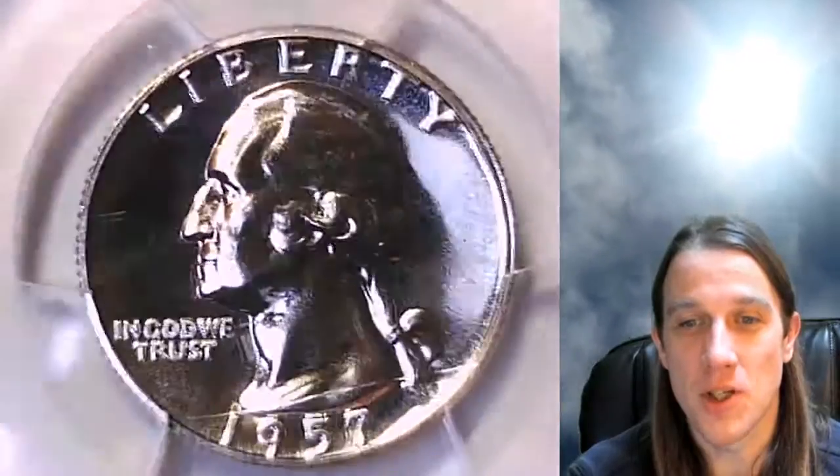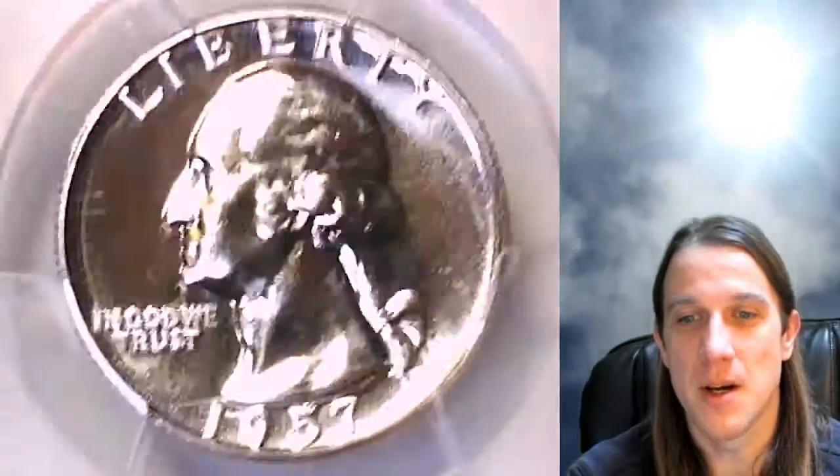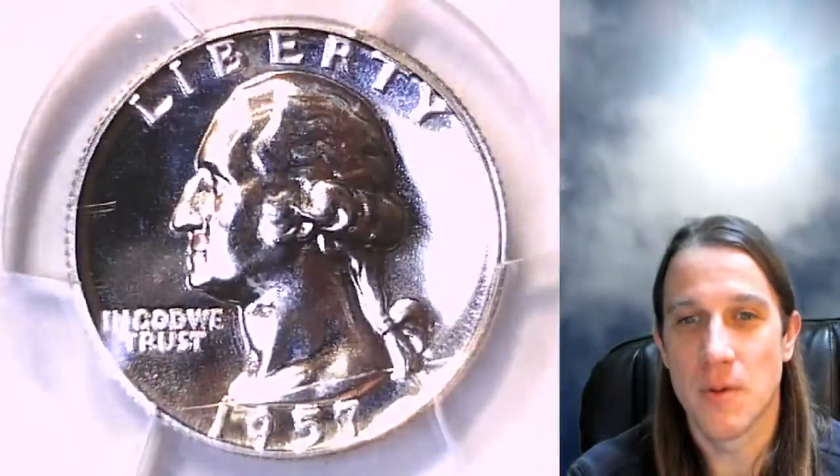We'll take a look at the front of Washington. It does look like there is a small scratch going across the slab here, but better the slab than the coin. It's rather unfortunate.